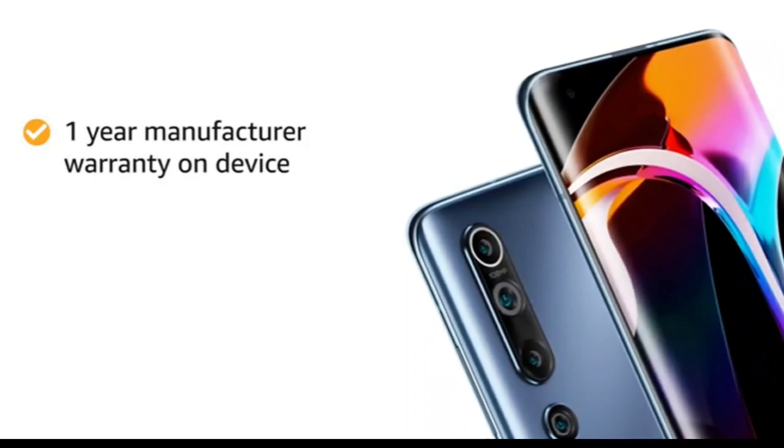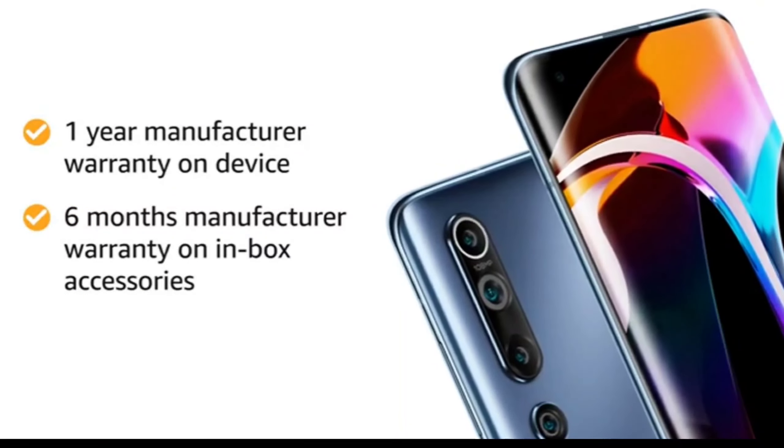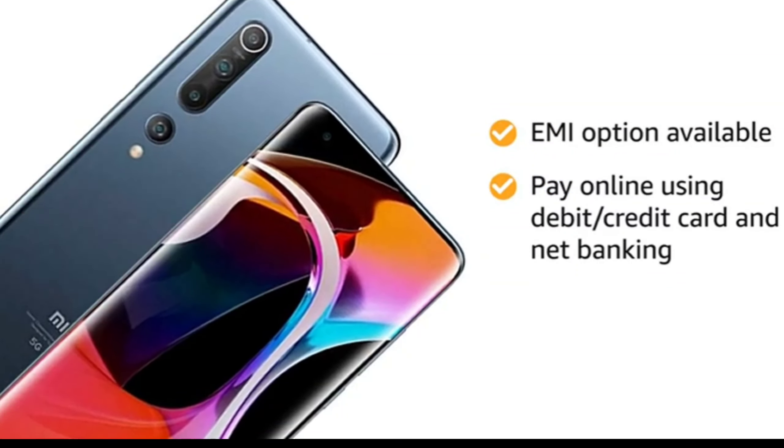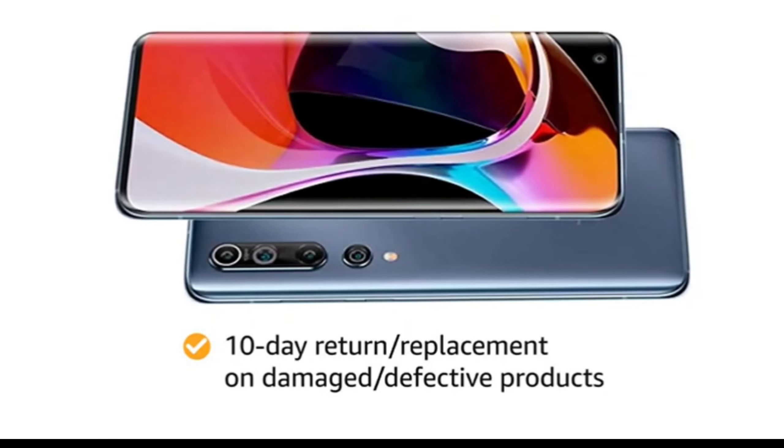The Mi 10 smartphone comes with 1-year manufacturer warranty for the device and 6 months manufacturer warranty for in-box accessories. You can avail EMI options and pay online using debit or credit card and net banking. There is a 10-day return or replacement policy for damaged or defective products.